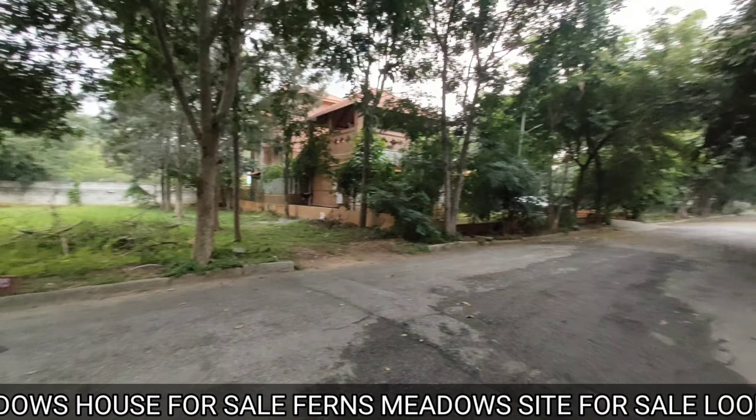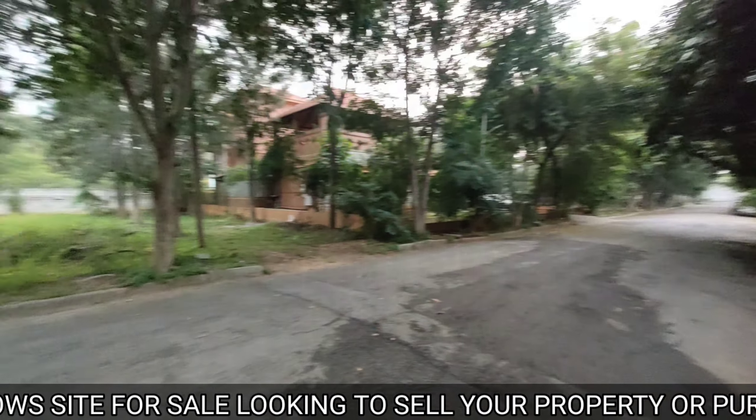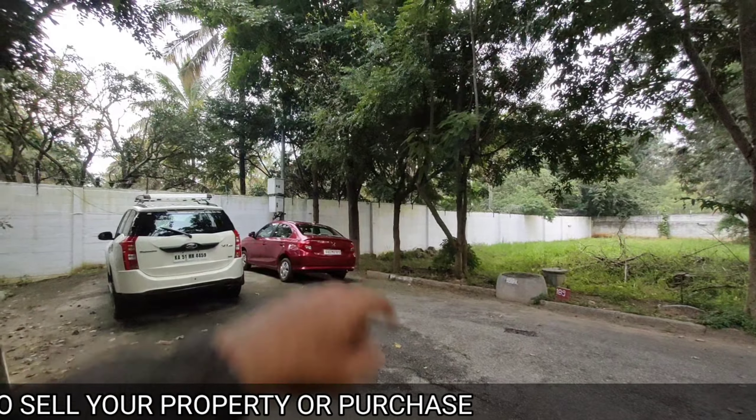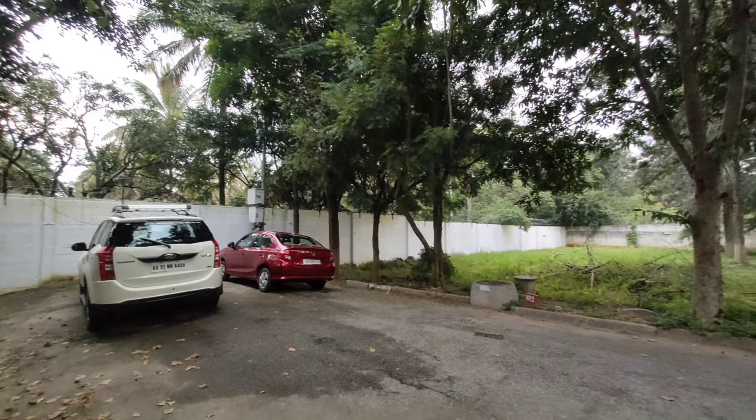There is a plot for sale which is east facing, on a wide road, and a dead end plot. On the other side of the compound you don't have any houses — it is an open place.